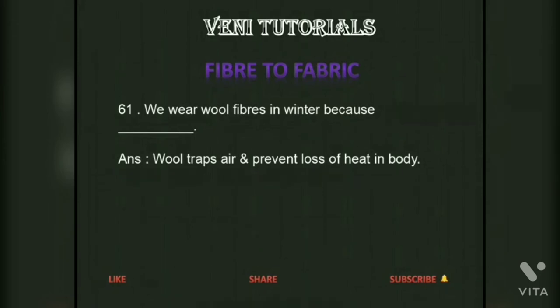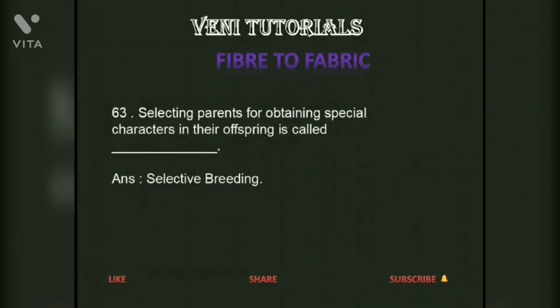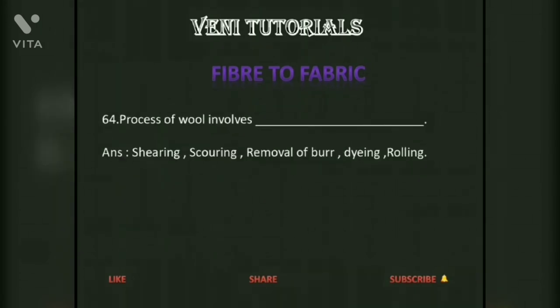We wear wool fibers in winter because wool traps air and prevents loss of heat in the body. We get pashmina shawls from the wool of the Kashmiri goat. Selecting parents for obtaining special characters in their offspring is called selective breeding. The process of wool involves shearing, scouring, removal of burr, dyeing, and rolling.